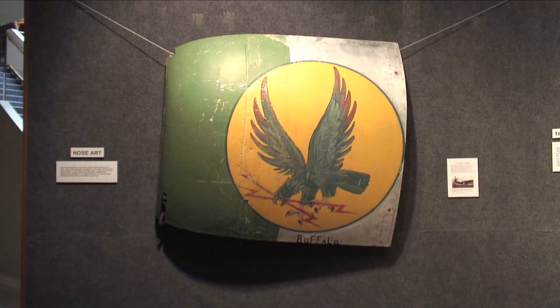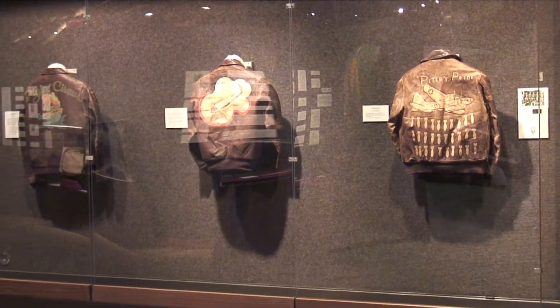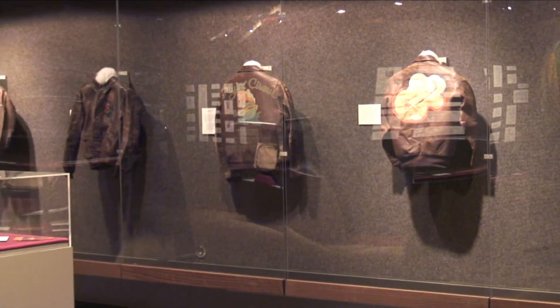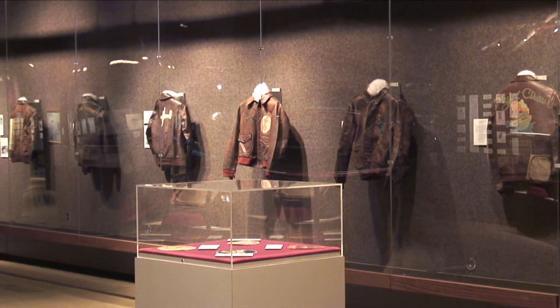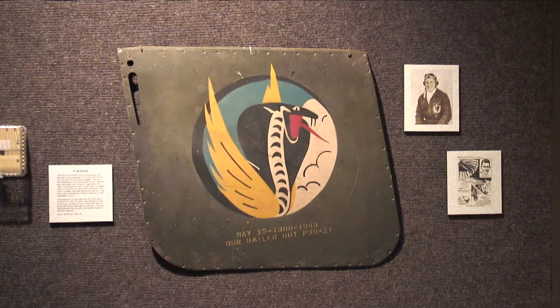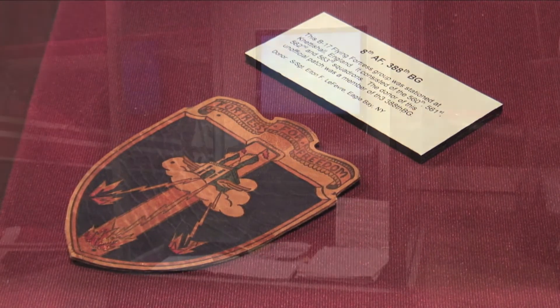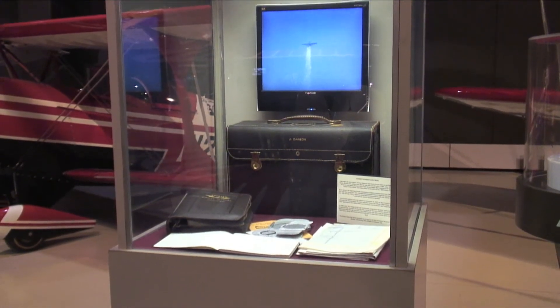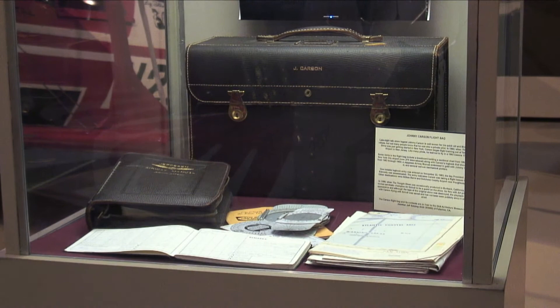Some of our new exhibits include a World War II nose art exhibit, where you can come look at the jackets that World War II fighter pilots and bomber pilots wore. We have some original pieces of World War II artwork that came right off the airplanes. We also have Johnny Carson's flight bag and log book. A lot of people don't know, but Johnny Carson was a private pilot, and we have that on display here.